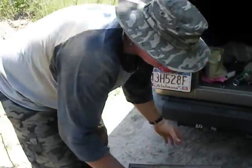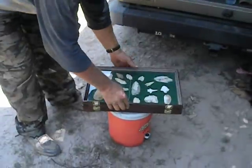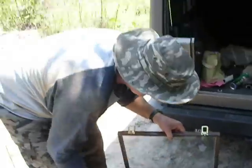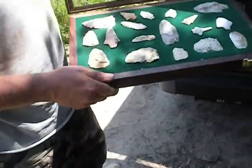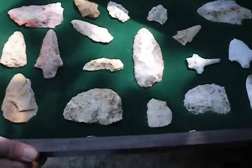Here we are. It's April 23rd. We're just getting back in gear after the flooding we had. John down here is showing off some of the pieces he's found since he just started digging recently.